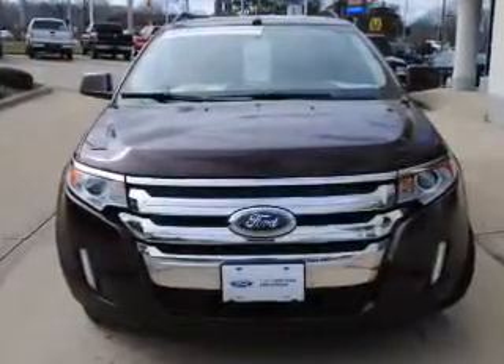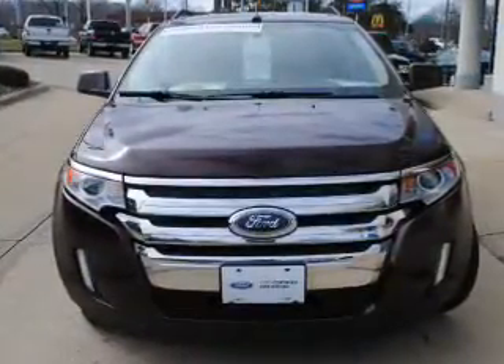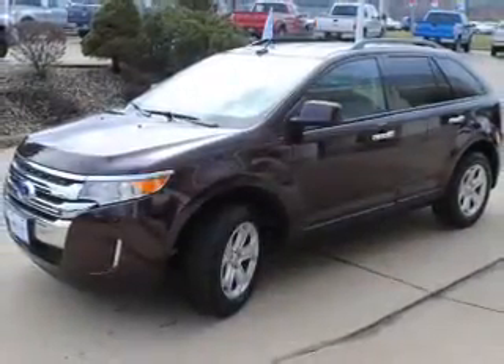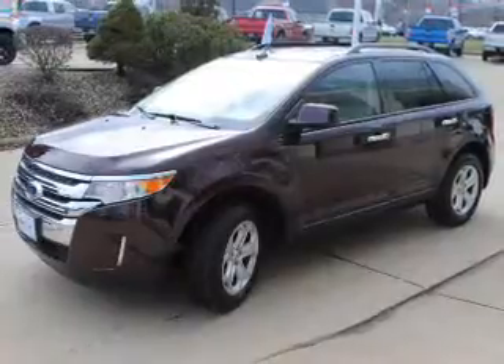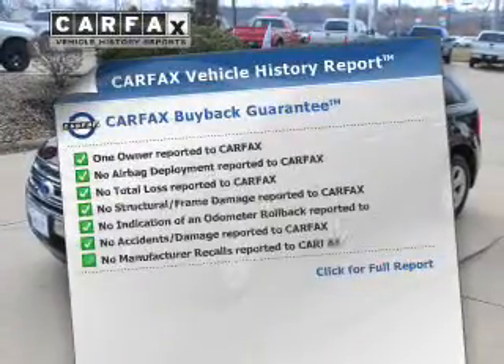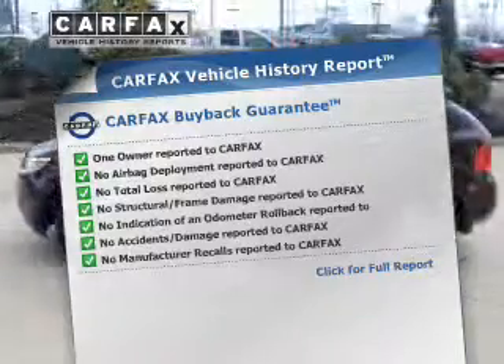The powertrain includes all-wheel drive with a reliable six-cylinder engine connected to a smooth-shifting six-speed automatic transmission. You will appreciate the safety feature of anti-lock brakes. An included Carfax vehicle history report allows you to purchase with confidence and the knowledge that your buy was a smart choice.